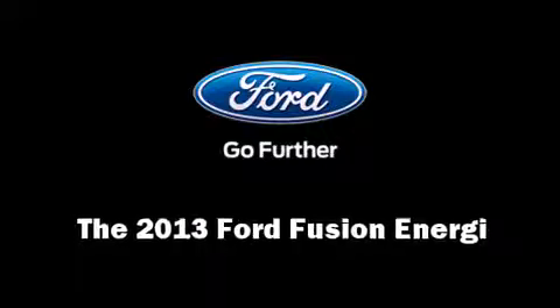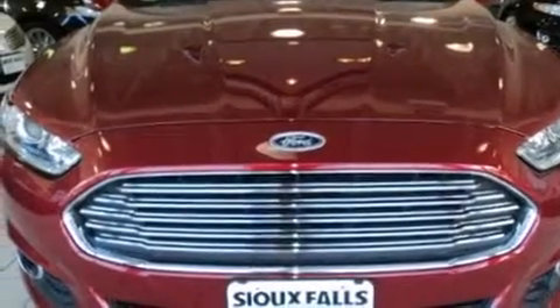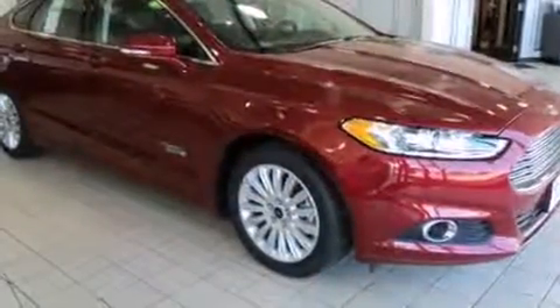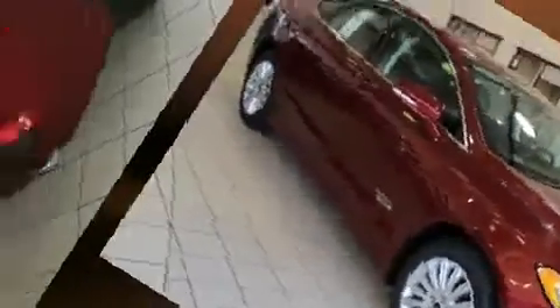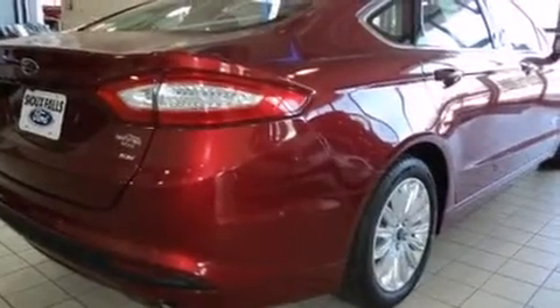Climb inside the 2013 Ford Fusion Energy. Smooth gear shifts are achieved thanks to the efficient four-cylinder engine, and for added security, Dynamic Stability Control supplements the drivetrain.